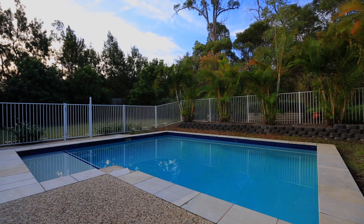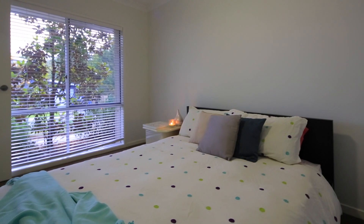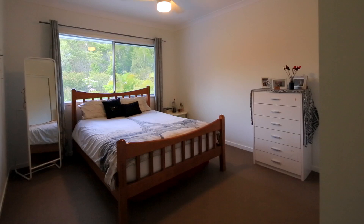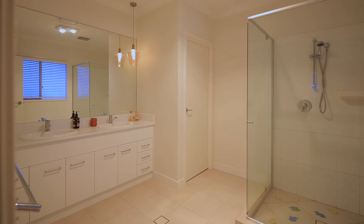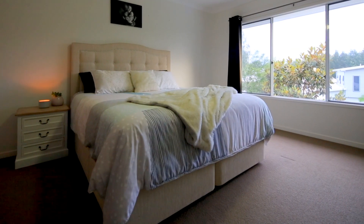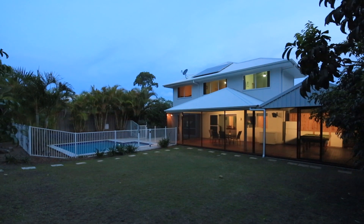Within the Cooma Waters community you'll also find kilometres of walking trails, a sandy beach, a cafe, tavern, fine dining restaurant, chemist and hairdresser along with an IGA supermarket. Surrounded by terrific schools and great amenities, this really is a very special place to call home.